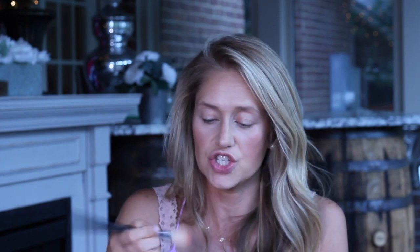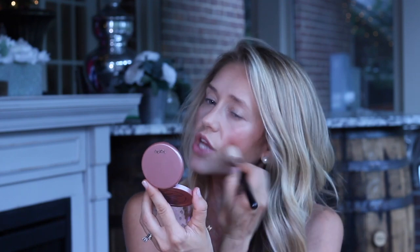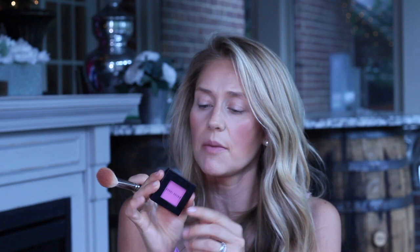We'll set the blush with Tarte Exposed — it lasts forever over a cream blush and looks pretty on many skin tones. Then I add a little pop of pink with Bobbi Brown Blush in Pale Pink No. 9. I just do a touch of it because it is very bright.